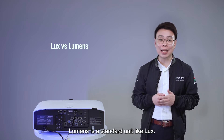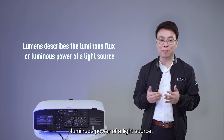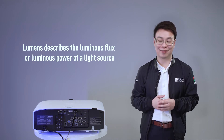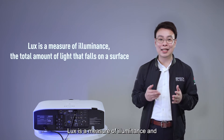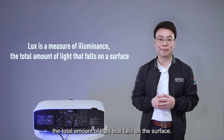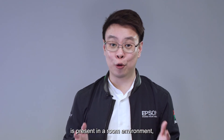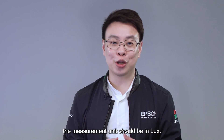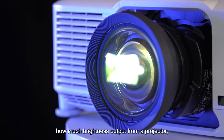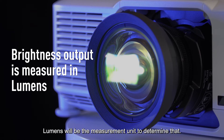Lumens is a standard unit, like lux. Lumens describe the luminous flux or luminous power of a light source, which in the case of a projector is the light output. Lux is a measure of illuminance — the total amount of light that falls on a surface. For example, to find out how much ambient light is present in a room environment, the measurement unit should be in lux. However, if you want to identify how much brightness output comes from a projector, lumens is the measurement unit to determine that.